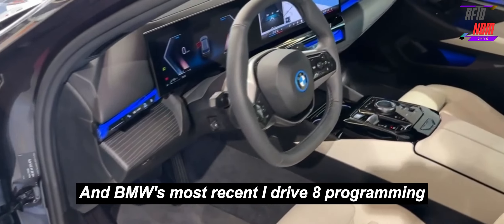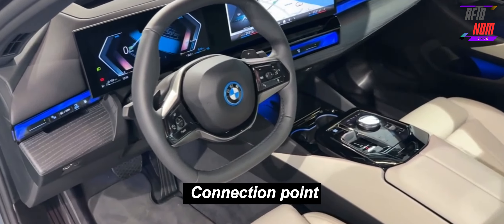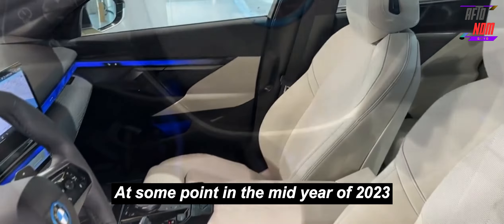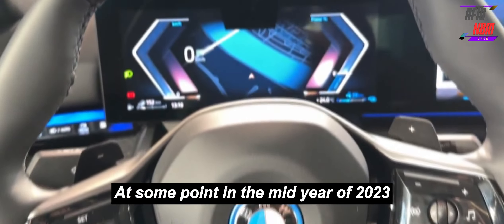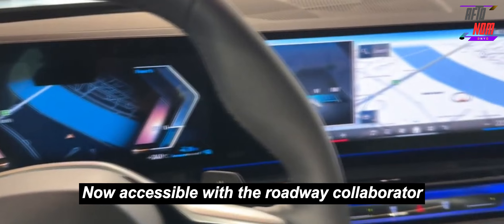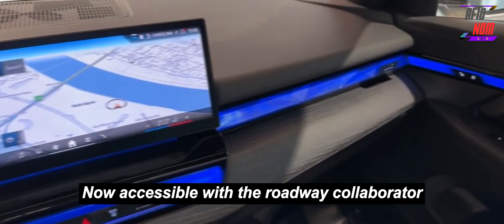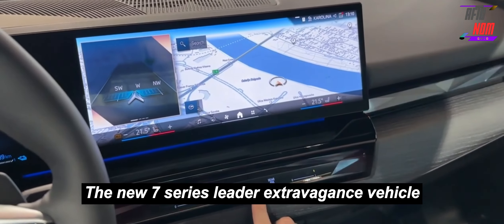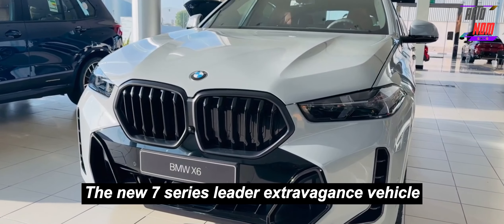All X5s also get a new curved infotainment display with BMW's latest iDrive 8 software interface, which is already scheduled for an update to iDrive 8.5 sometime in mid-2023. The X5 is likewise now available with the highway assistant hands-free driving feature previously experienced in the new 7-series flagship luxury vehicle.